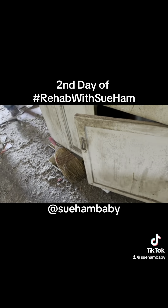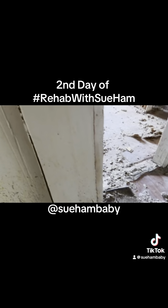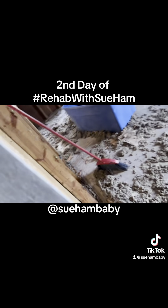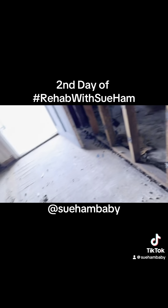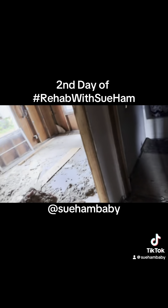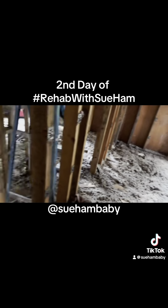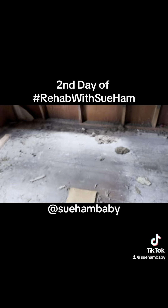Rehab with Sue Ham — y'all can follow the journey. If you need funding for your primary home, want to refinance, or want to buy an investment property, check me out — I'll do funding at loanswithsueham.com. If you want to learn how to do real estate investing, I have a course for that at moneywithrealestate.com. Thank you guys for always tuning in and watching our projects — I really do appreciate you. Sue Ham, baby!